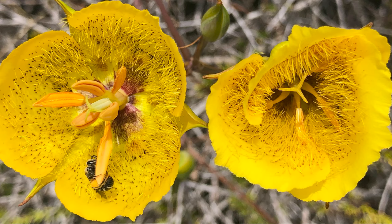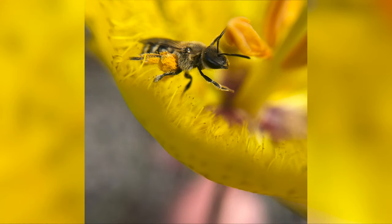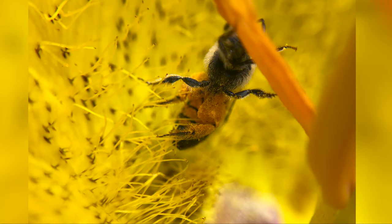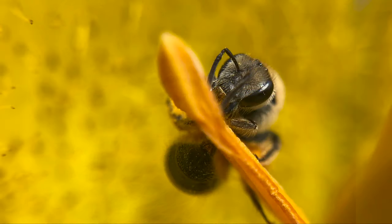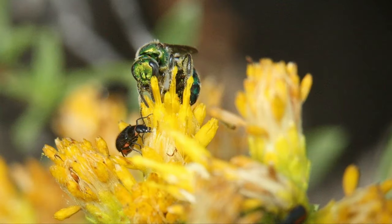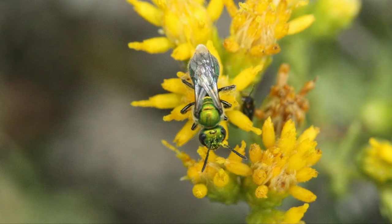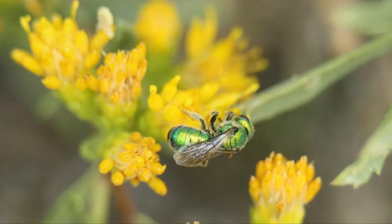This bee is in the sweat bee family. These bees are generalists, but many of our native plants rely on them. These bees are solitary and live in individual nests tunneled into the soil.